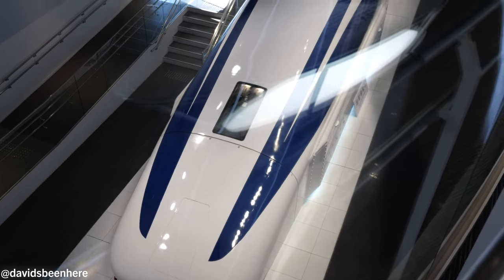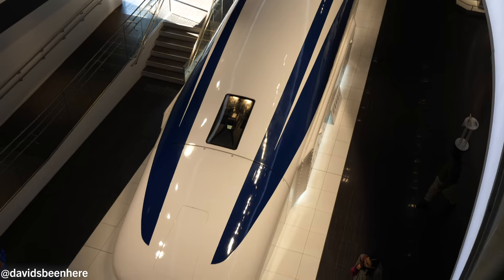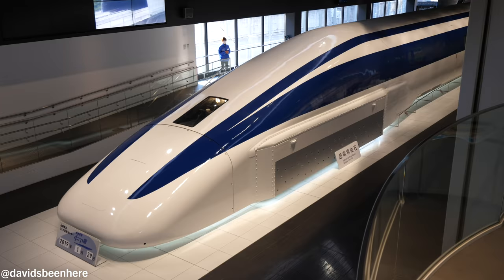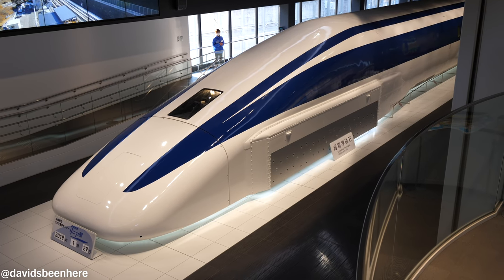It shows you all the different trains, and eventually you get to the Maglev. It starts in Tokyo — it feels like you're in front of the train looking straight ahead. Then it starts ramping up. The wheels come up at like 115, 120 kilometers, and then it's elevated — basically floating about 10 centimeters above the tracks. It just zips through from Tokyo all the way to Osaka in 67 minutes — 500 kilometers per hour. It's going to be the fastest train in the world. This is freaking amazing.